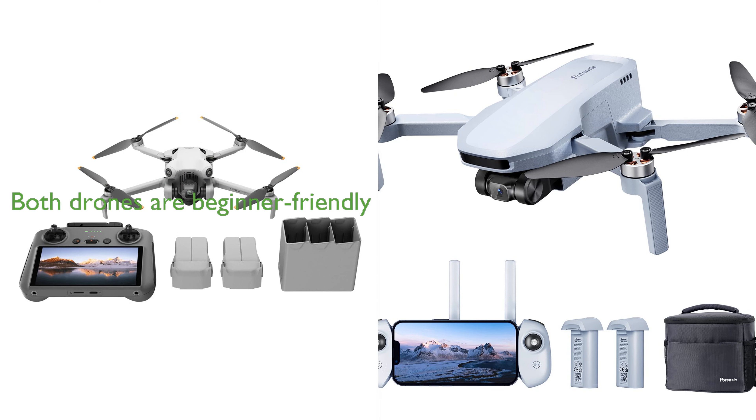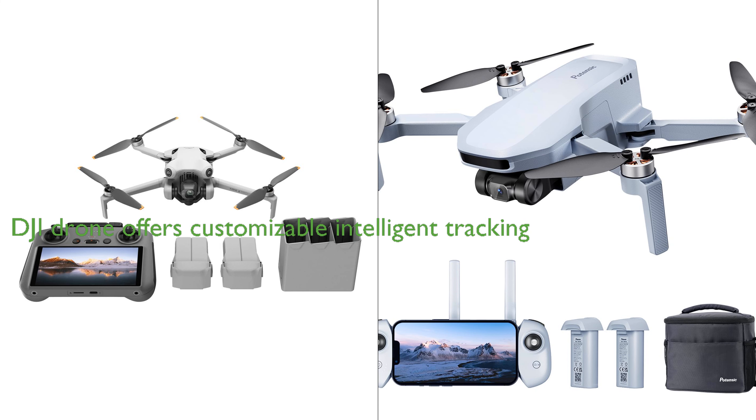Both drones are beginner-friendly, but the DJI Mini 4 Pro Combo offers customizable intelligent tracking, while the Atom SE drone boasts a SurgeFly flight control system with three different flight modes. The choice between the two depends on the specific needs and preferences of the user, as both drones offer excellent value for their price.